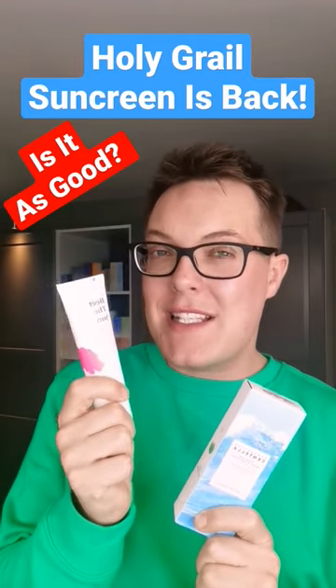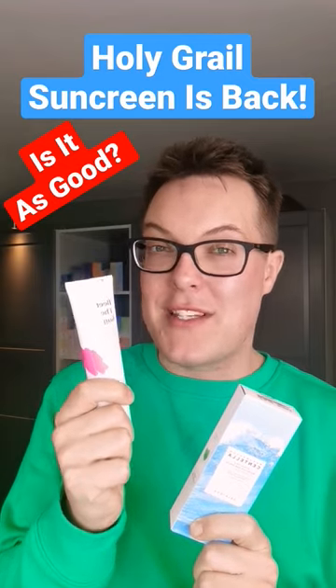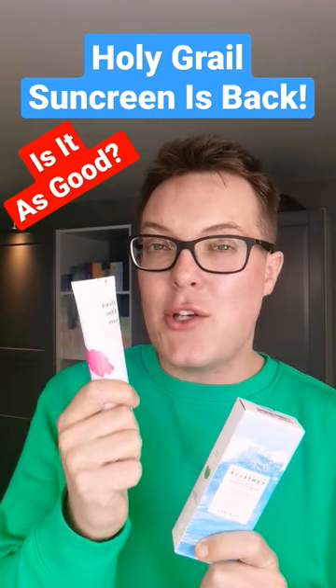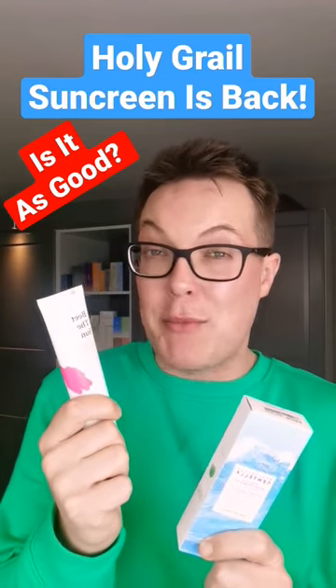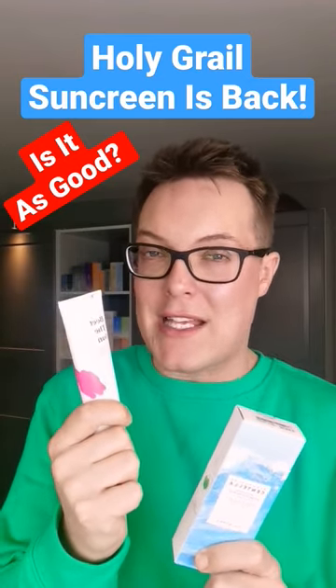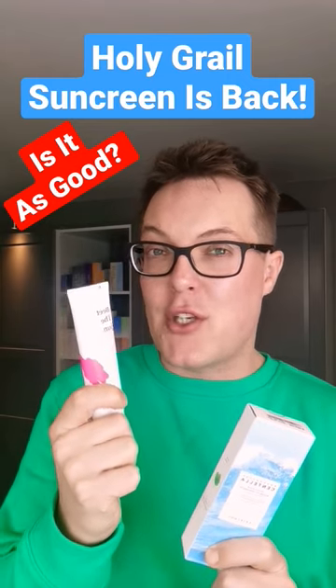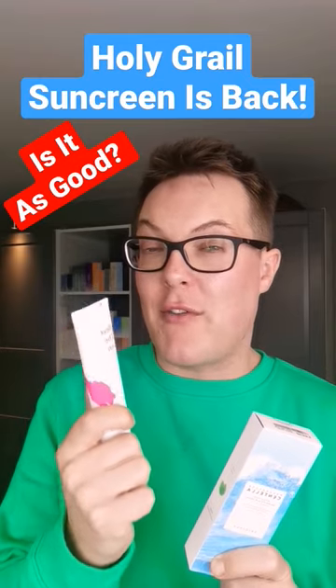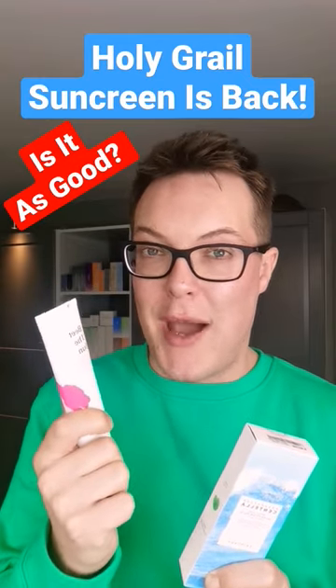However, whilst it has the same name, it doesn't actually have the exact same formulation. The original Crave Beauty Beat the Sun contained newer generation filters — the ones that are super popular in Korean skincare SPFs. However, the newer version is now FDA compliant, so it uses older generation filters which are available for physical sale over in the US.